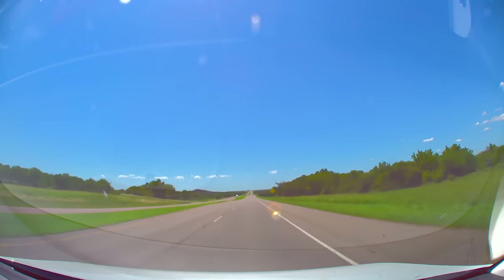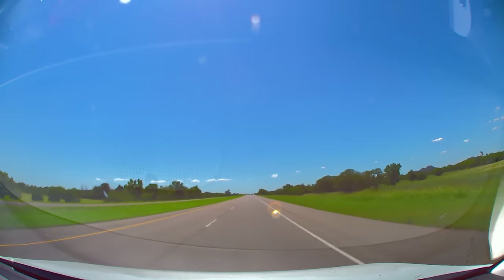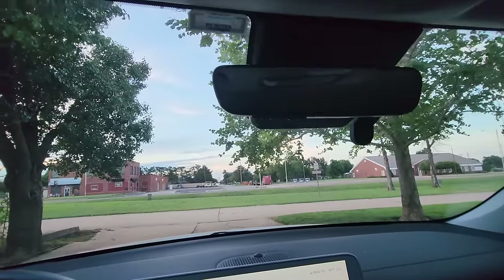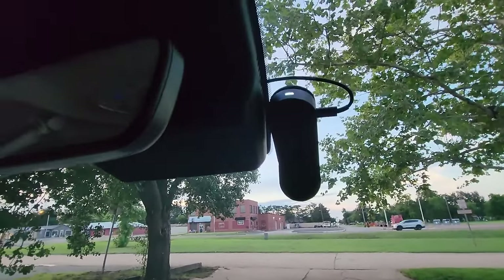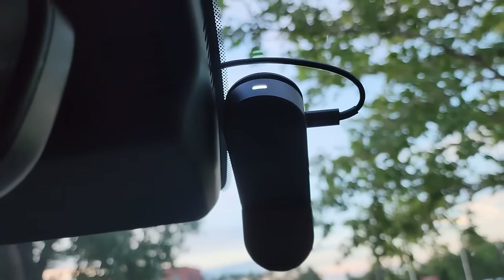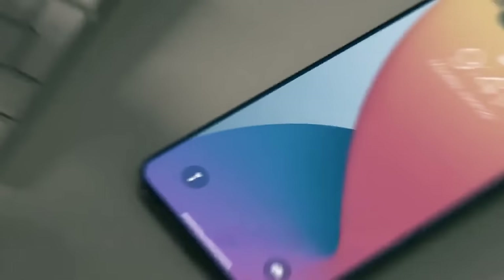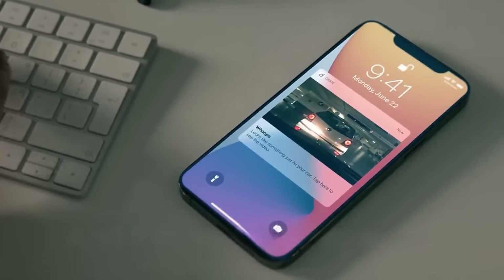The Jarvis Cam app allows seamless control and sharing of footage from your smartphone. With loop recording and automatic collision detection, your journey is always monitored and safeguarded. Easy to install and backed by a one-year guarantee, the D600 dashcam is a must-have for every car owner's peace of mind.